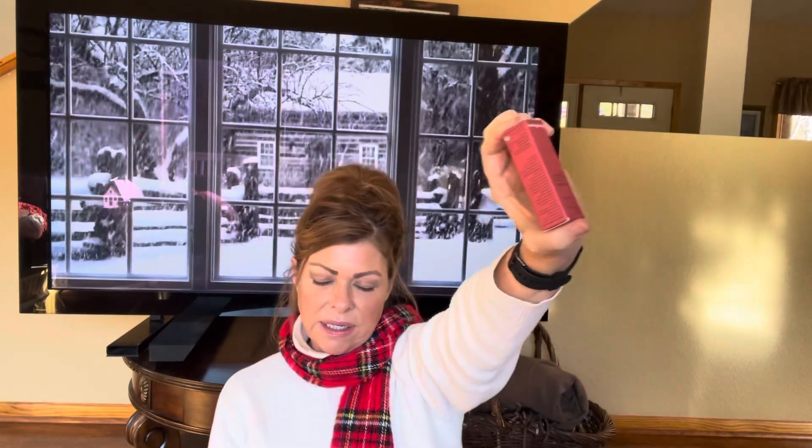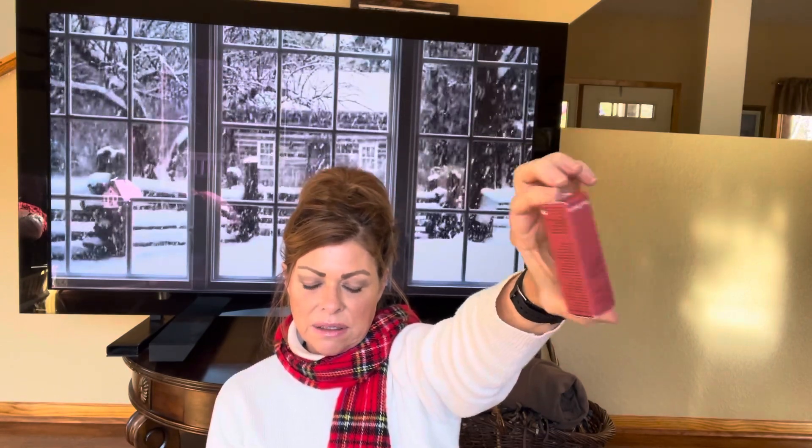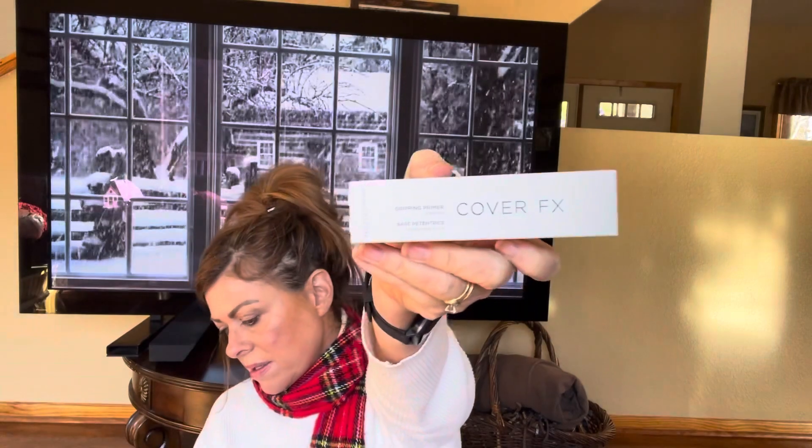So far we're at about $100 — the massager was $99, the moisturizer is $43, so we're at $142, plus $16 is $158, roughly $138 so far. Okay, here we have Cover FX — this is a gripping primer.